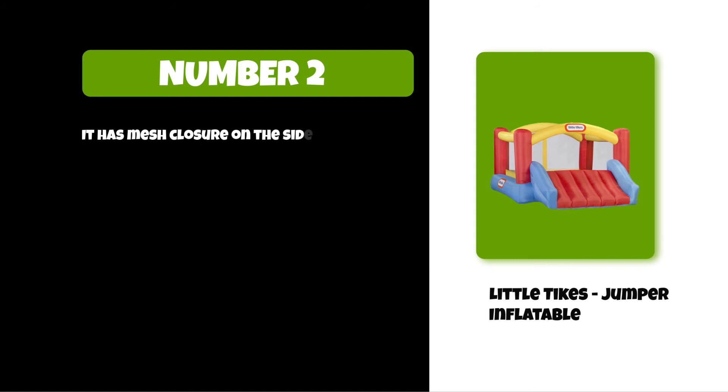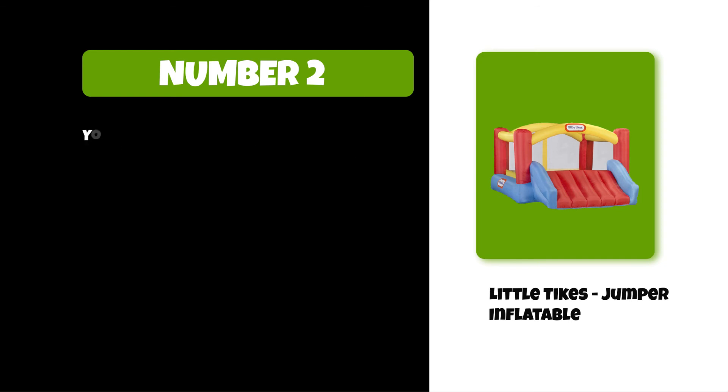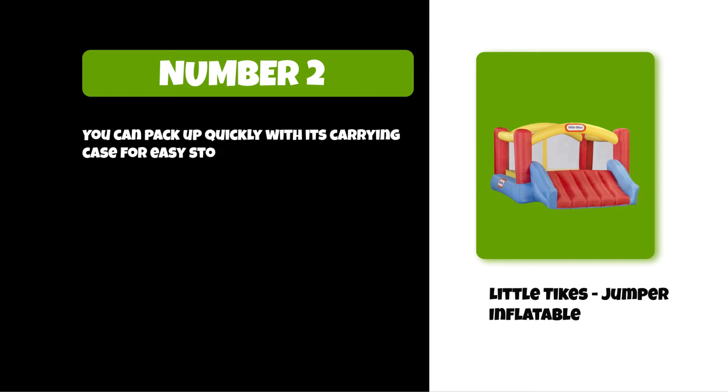It has mesh closure on the sides for a safe, spacious bouncing area and shoe storage on the side. It also includes a repair kit and instruction booklet. You can pack up quickly with its carrying case for easy storage.